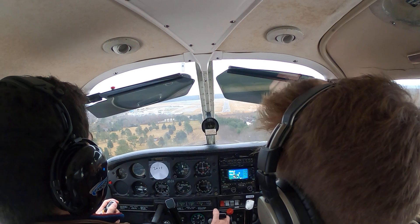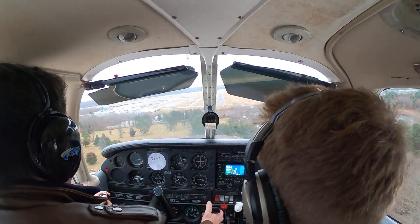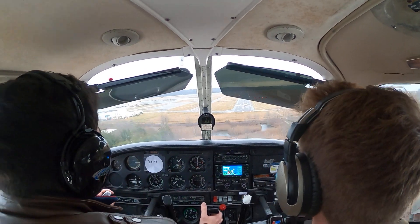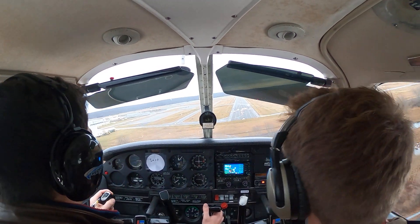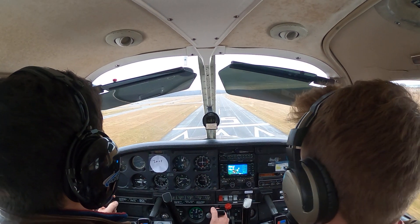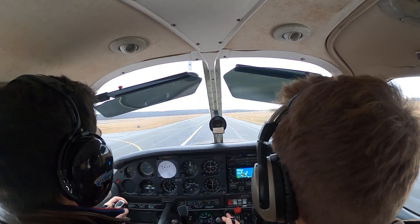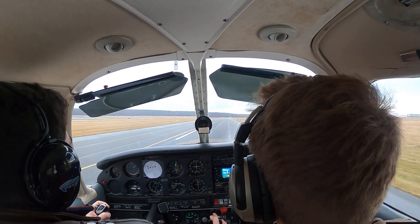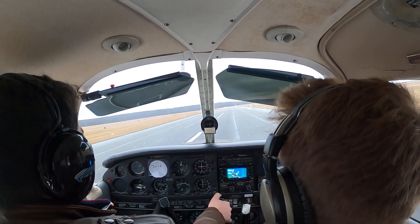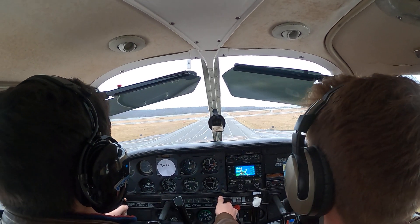You've got the PAPIs there to guide you down. We've got the runway easily made, so throttle all the way back to idle. Full power, full power, full power — go around! Establish a positive rate at 70 knots. One notch of flaps out.